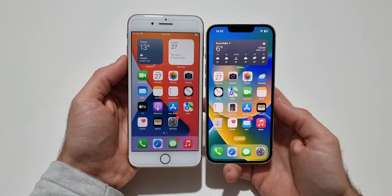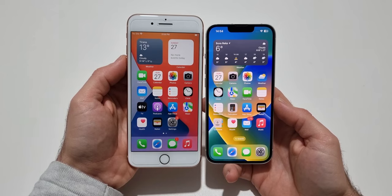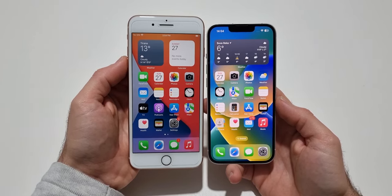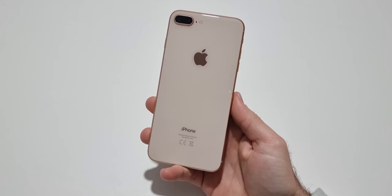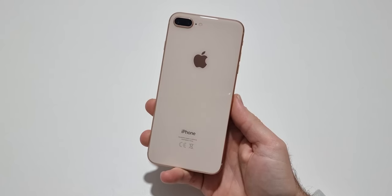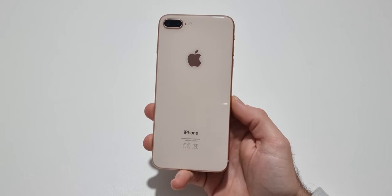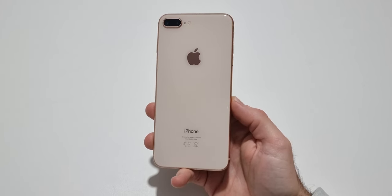Because of its big top and bottom bezels and the old screen format, the iPhone 8 Plus is much bigger compared to a 6.1-inch iPhone with the newer design. The 8 Plus is also IP67 water and dust resistant, but if you buy it used, don't rely on this since it might have been opened in the past and lost this feature.